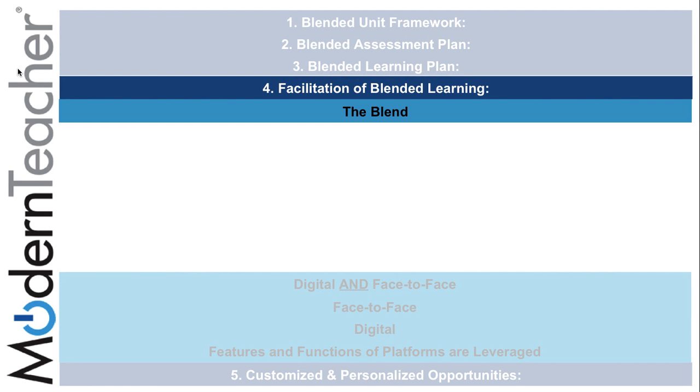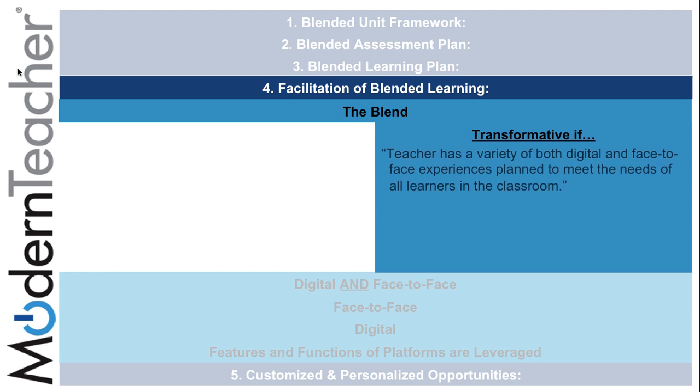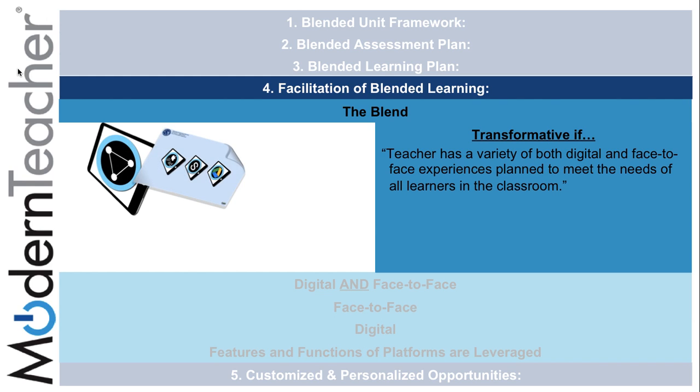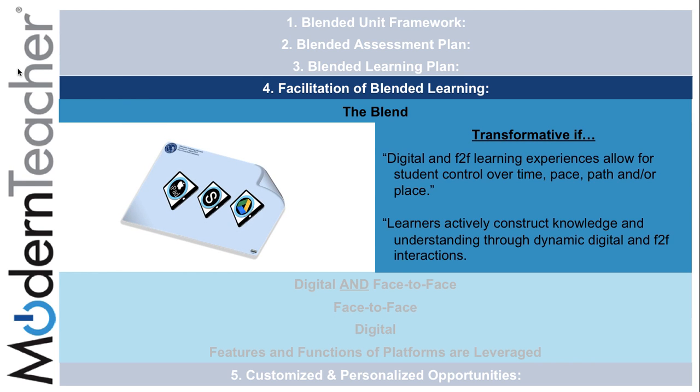There are five parts in the fourth component: facilitation of blended learning in the blended unit rubric. The blend can be transformative if the teacher has a variety of both digital and face-to-face experiences planned to meet the needs of learners. Through the use of the LMS, Schoology allows for effective communication and seamless movement between face-to-face and digital experiences throughout the unit, with student control over time, pace, path, and place, while learners actively construct knowledge through dynamic digital and face-to-face interactions.